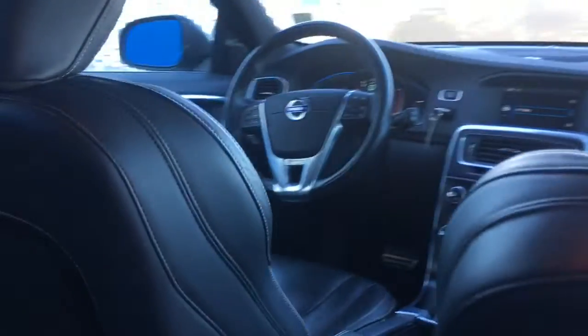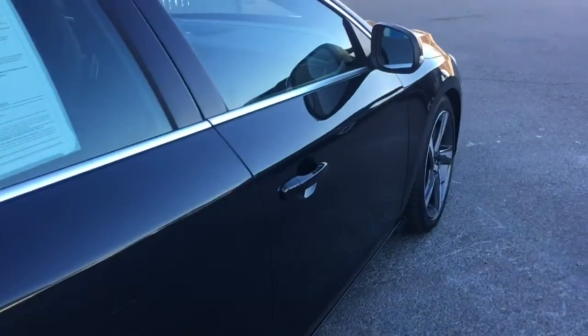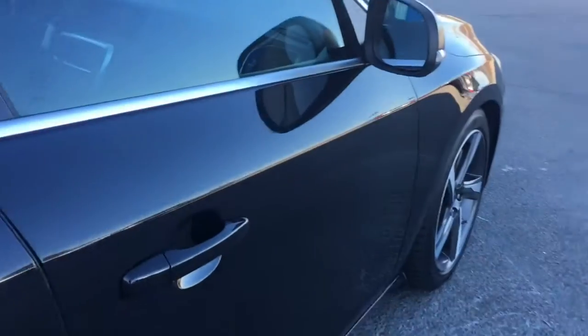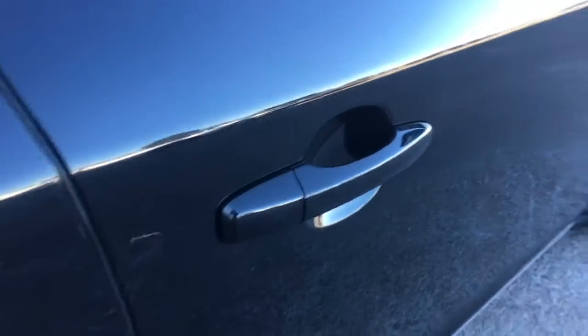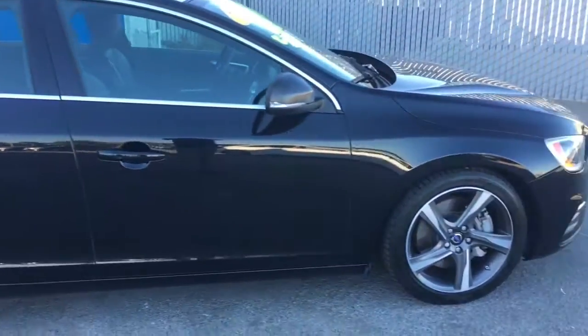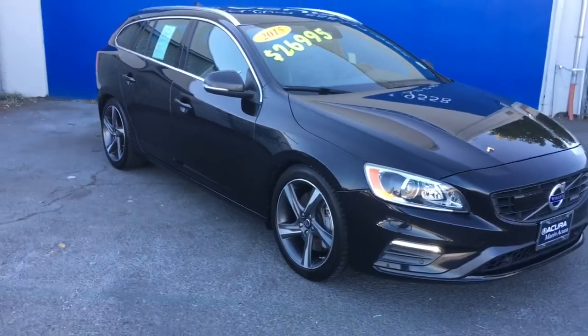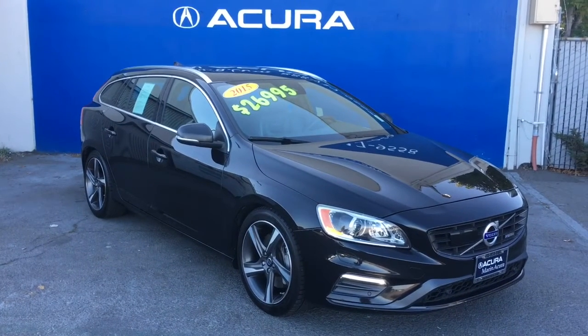Such a nice car. The 3.0 V6 gets up to 325 horsepower. That's the 2015 Volvo V60 Wagon T6 R-Design Platinum All-Wheel Drive. Stop by Marin Acura if you want to take a closer look. The stock number of this vehicle is 20543A.